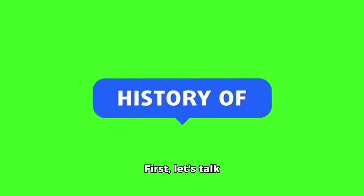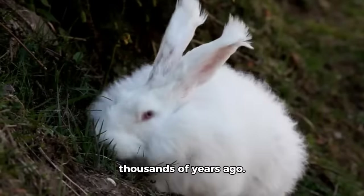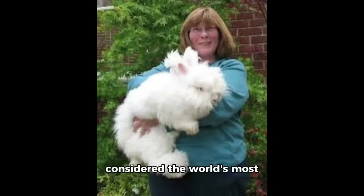First, let's talk about their history. Angora rabbits were first domesticated in Turkey thousands of years ago. They were bred from the wild Middle Eastern rabbits and later introduced to Europe. The Angora cat, a descendant of these rabbits, is now considered the world's most famous fur producer.